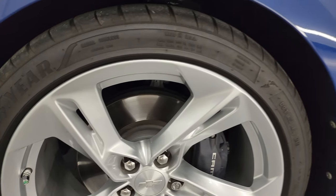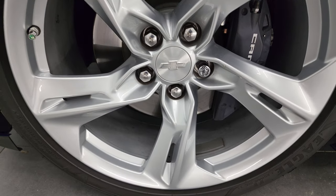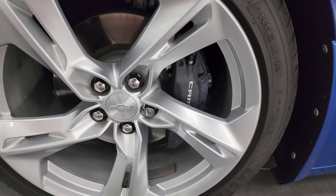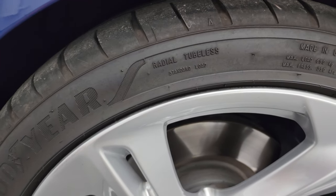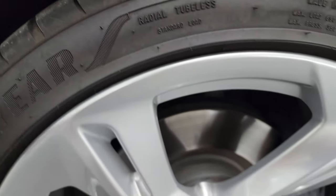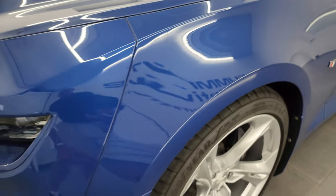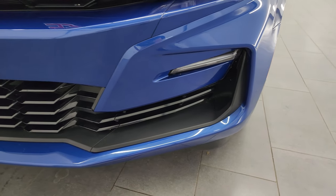This one comes with the 20-inch painted silver alloy wheels. They are in fantastic condition and you get the nice big Camaro Brembo brakes on the front. It comes with Goodyear Eagle F1 asymmetric tires — these are 245/40 ZR20s. They have just about all tread left on them, very good amount of tread. Only about 3,000 miles on this car. The front fender is in absolutely perfect condition — no dents or dings. You get the LED headlamps, LED running lights, and LED fog lamps.